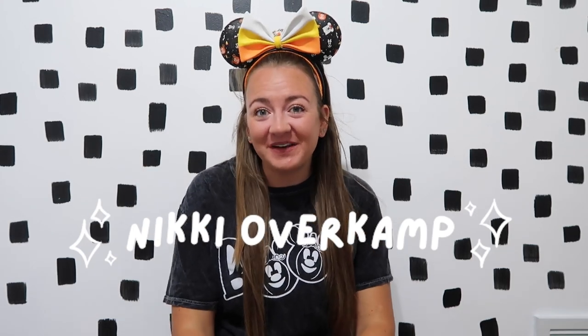Hey guys, it's Nikki and welcome to my channel. Thank you so much for watching today's Halloween haul video. We just got back from Walt Disney World where we did all things spooky season. Disney World starts their spooky season very early in August — the party starts about the second or third week of August and runs all the way through the Halloween season, then they have about a week off before converting to Christmas.